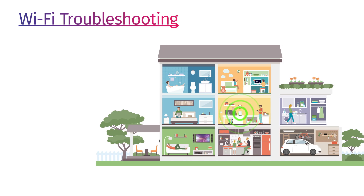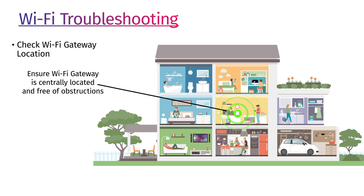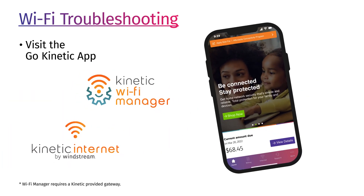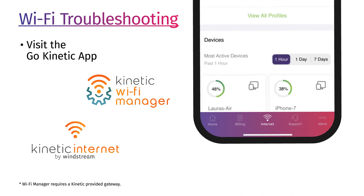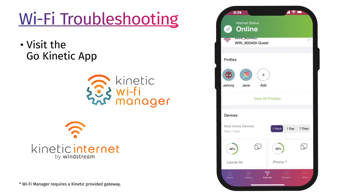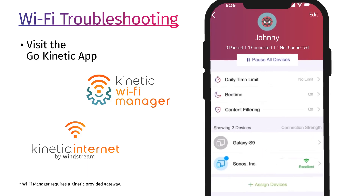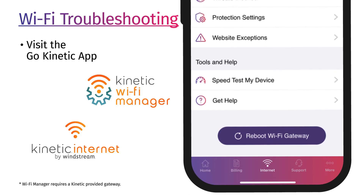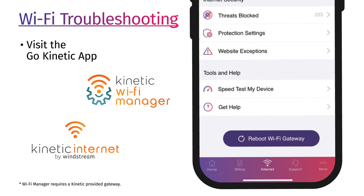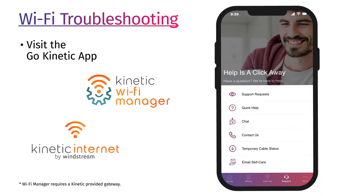Here's what to do if your Wi-Fi isn't performing as expected. Check the location of your Wi-Fi gateway to ensure it is centrally located and free of obstructions. The GoKinetic app puts control in your hands. In the Wi-Fi management section of GoKinetic, you can see which devices are connected to your home's Wi-Fi and how much data is being used, manage devices by pausing the connection to free up bandwidth, easily reset your Wi-Fi gateway, and utilize our self-service troubleshooting tools for fast support with Kinetic Digital Assistant or live chat.